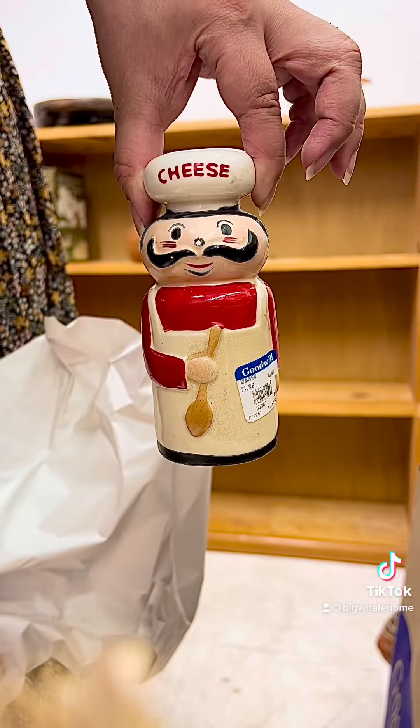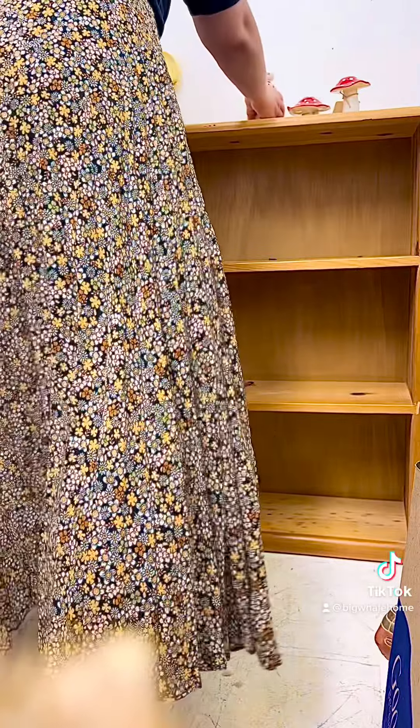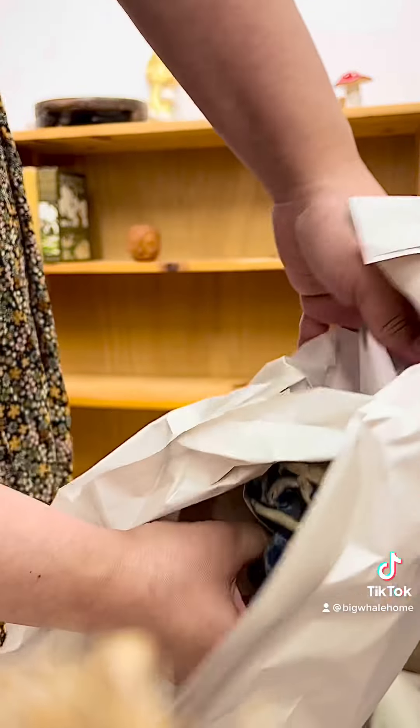It would be really cute as wall decor. This little guy I think would be cute on any kitchen countertop.